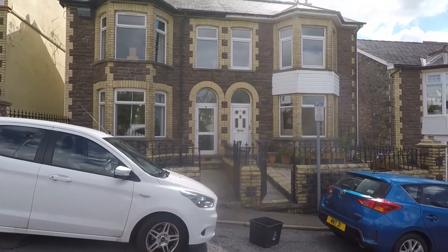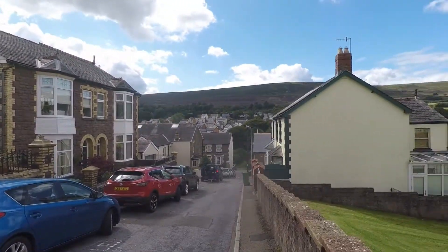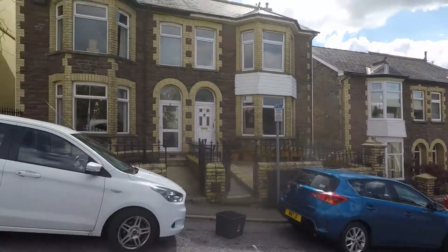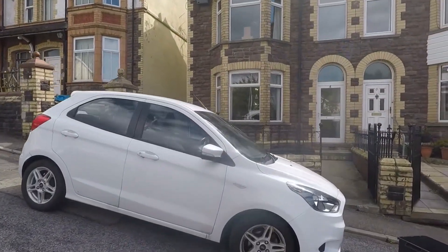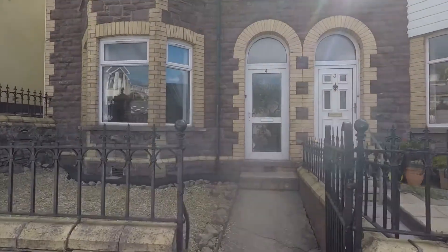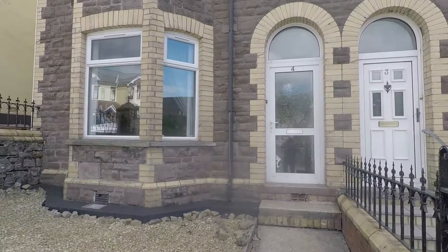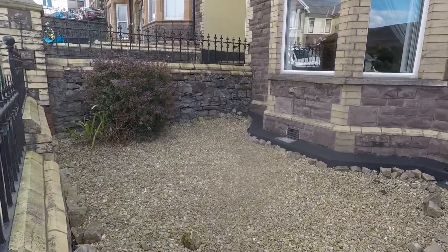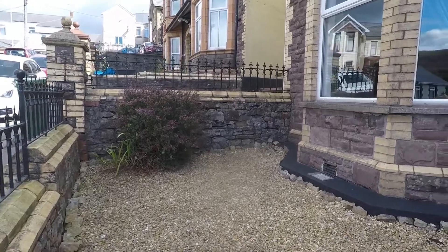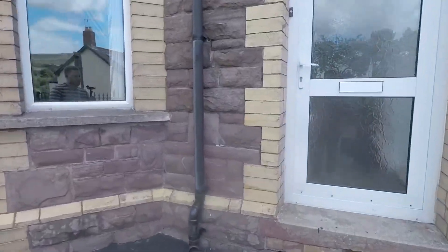You are up in Pontypool and you have some incredible views going around. Obviously, we'll see them a bit more from the rear garden as well. You are on a sloped street. It is off-road parking, but there is ample street parking here. To the front, you do have a small courtyard garden with some decorative stones and bushes, with a path leading to the property.